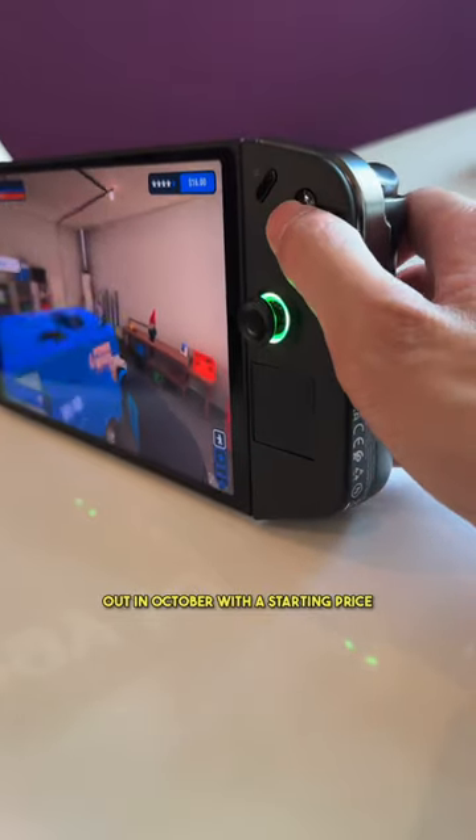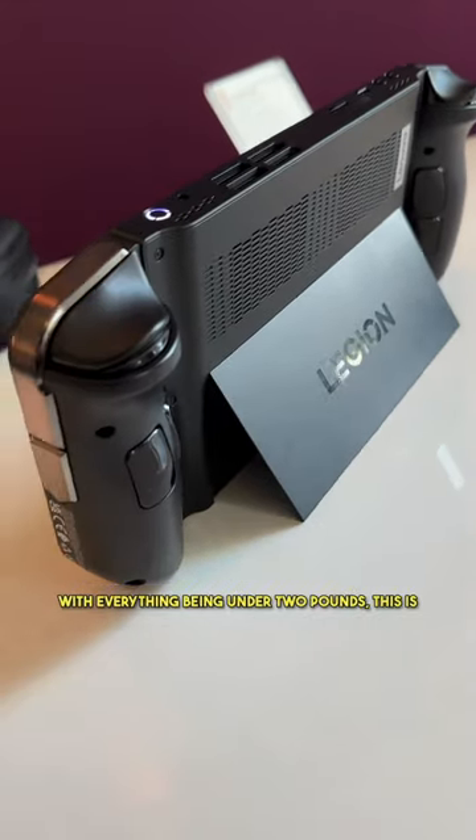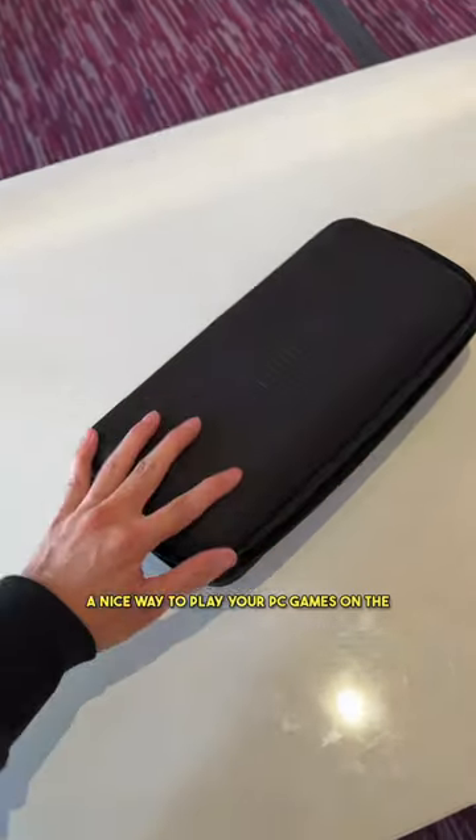The Legion Go is coming out in October with a starting price of $699. And with everything being under 2 pounds, this is a nice way to play your PC games on the go.